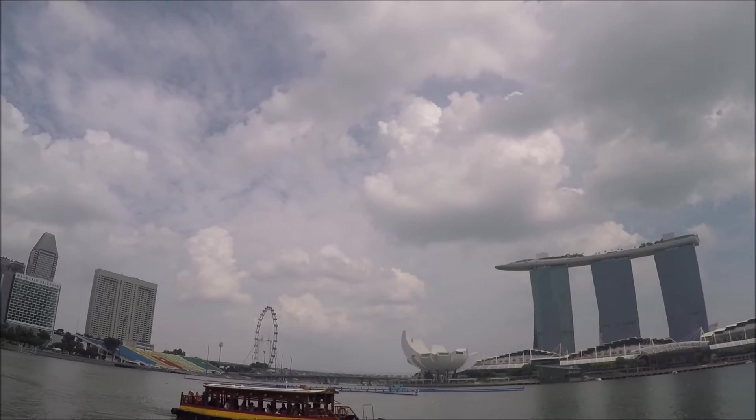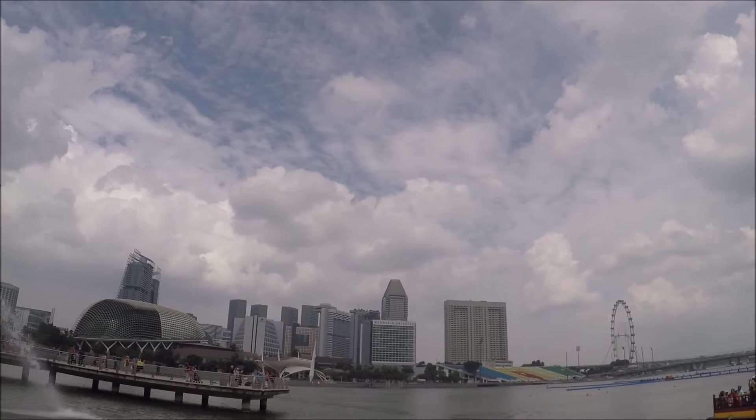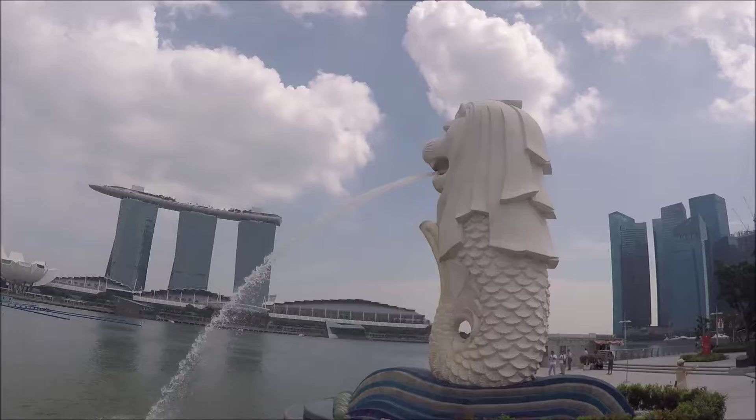This is Marina Bay Sands, the Art Science Museum, the Singapore Flyer, and the Floating Platform.